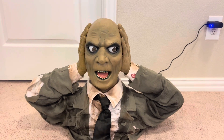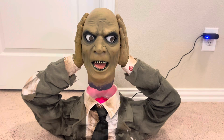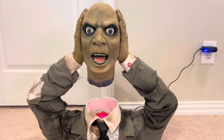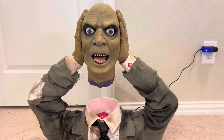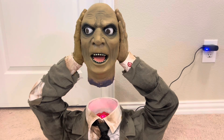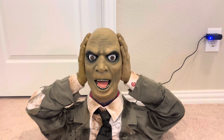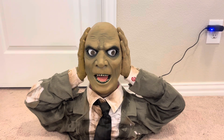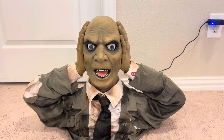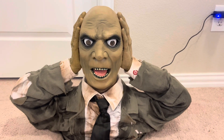[Demonstration] The animatronic activates and speaks its phrases during the live demo segment.